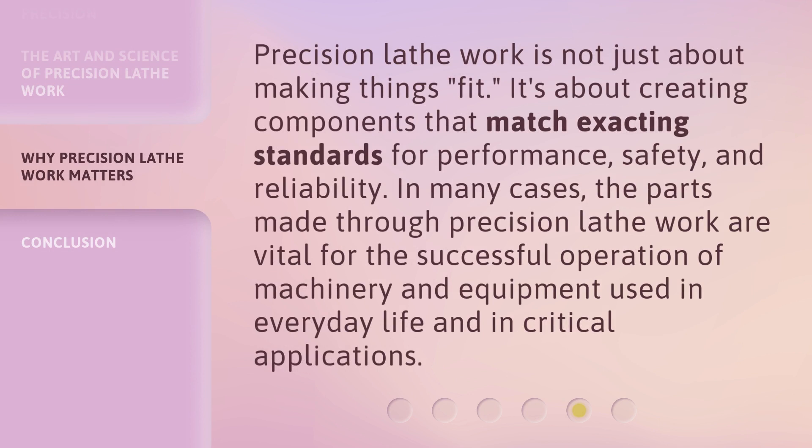Precision lathe work is not just about making things fit. It's about creating components that match exacting standards for performance, safety, and reliability. In many cases, the parts made through precision lathe work are vital for the successful operation of machinery and equipment used in everyday life and in critical applications.